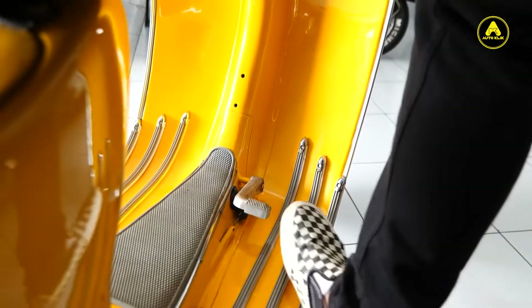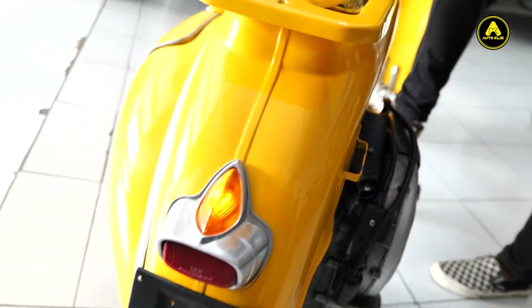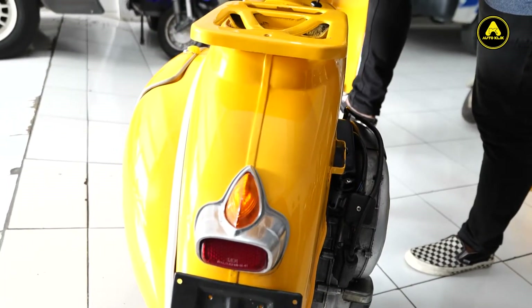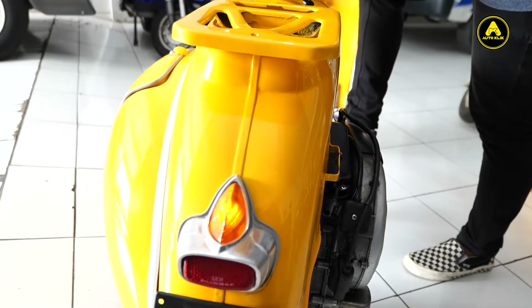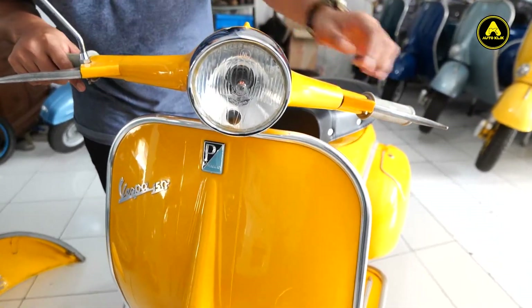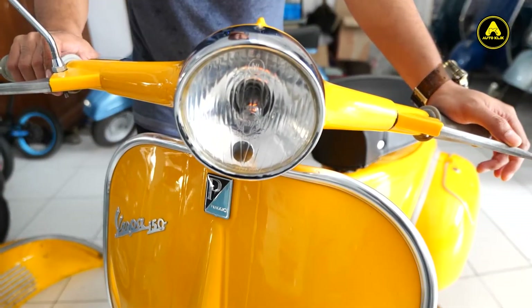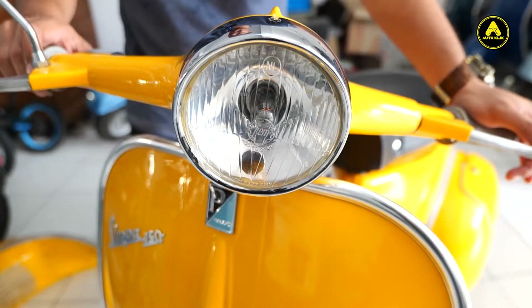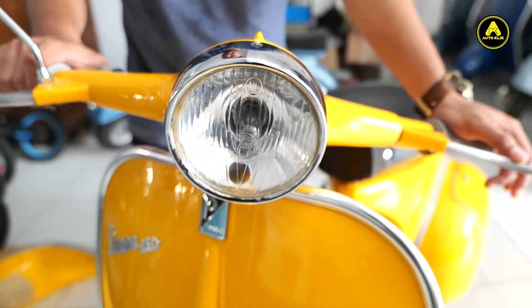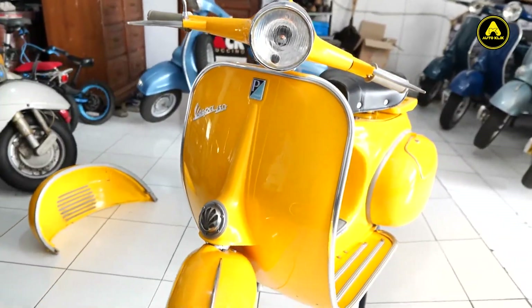Kita tes lampu-lampu stop lampnya. Lampu stop lampnya masih berjalan dengan normal. Lampu depan masih fungsi, nyala. Klakson. Langsamnya juga masih enak, masih ngetuk.